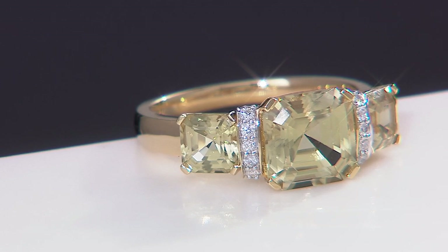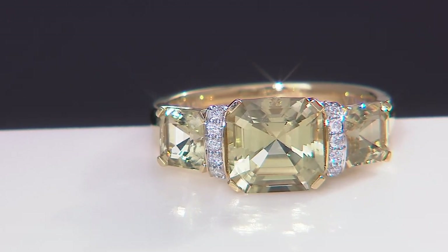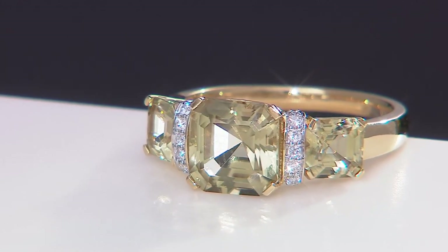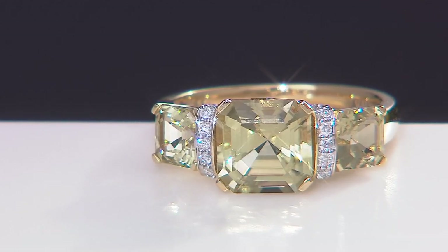We have $360 special financing — and that's 18 months, which is $100 a month for something so rare that you're going to have forever.